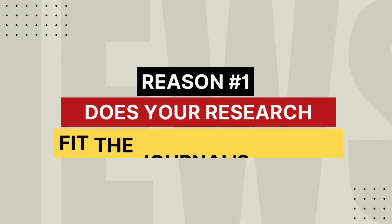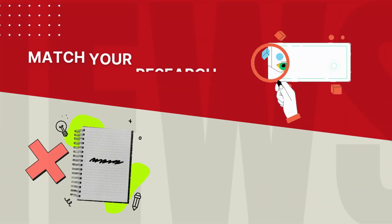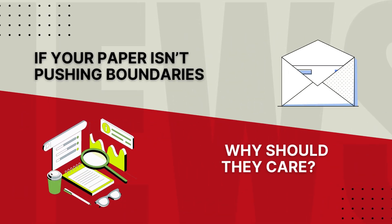Reason number one: your research doesn't fit the journal's scope. Match your research with the journal's aims before you hit submit. Reason number two: lack of novelty. If your paper isn't pushing boundaries, why should they care?